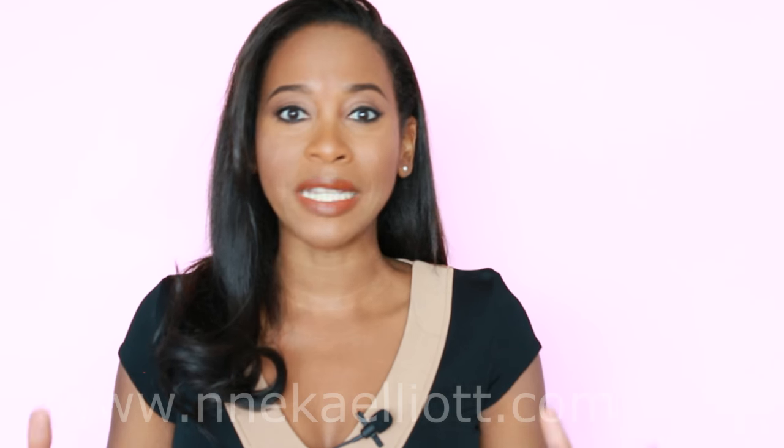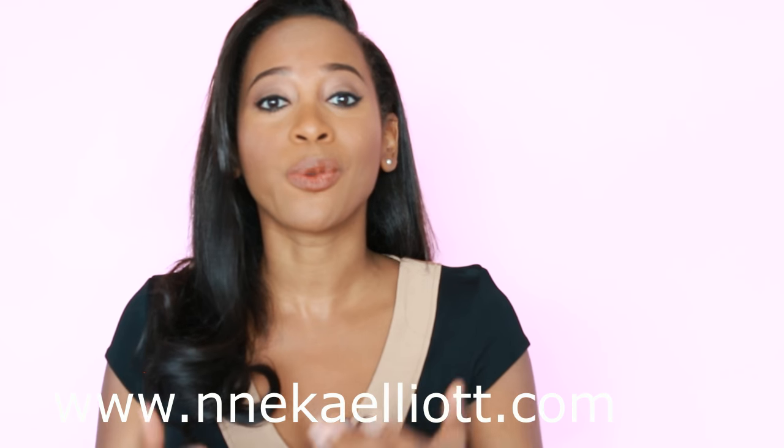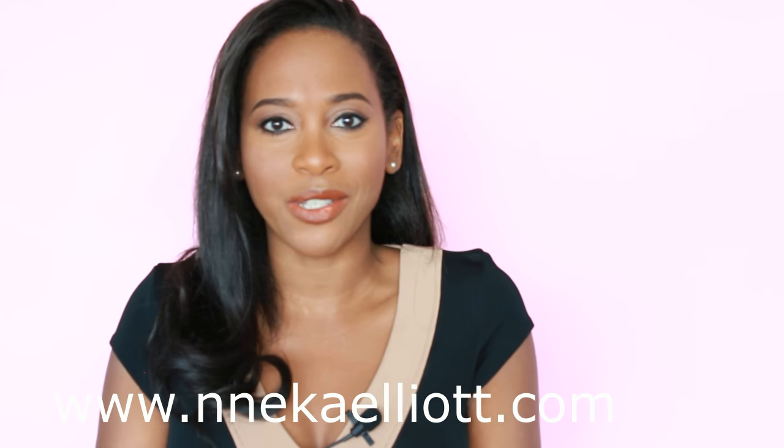I didn't want this to be a long rambling video. There were some questions that were repeated, so you'll probably get your question answered in that regard, and who knows, maybe I'll be able to do this again. Please put your comments below — it's always great to hear from you — and subscribe of course if you have not. Thanks so much.